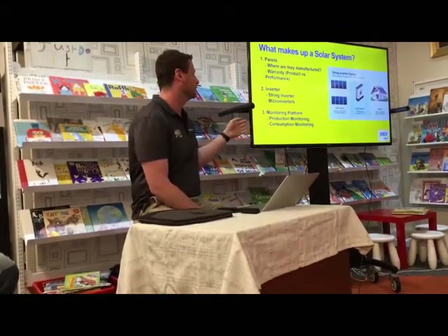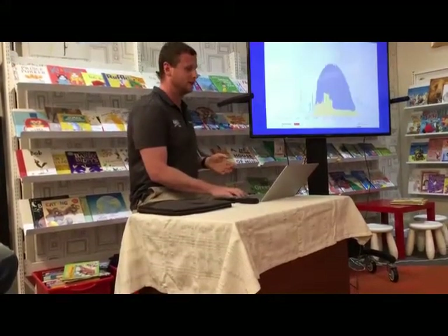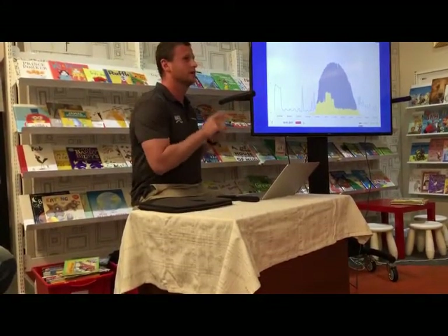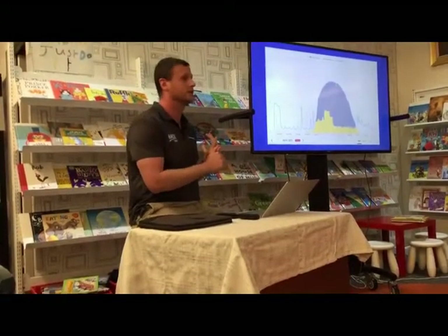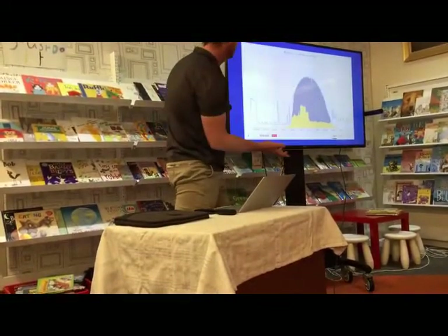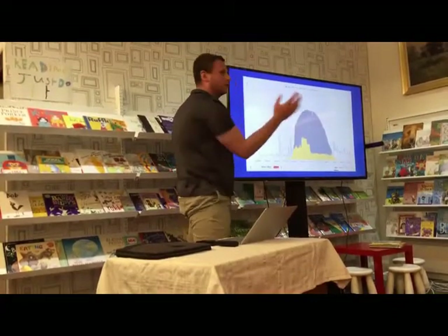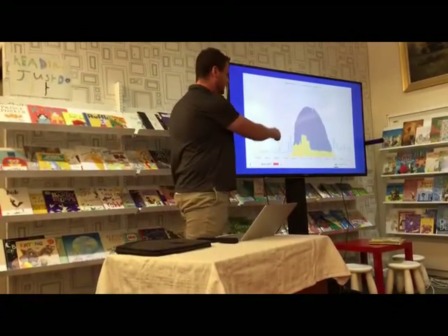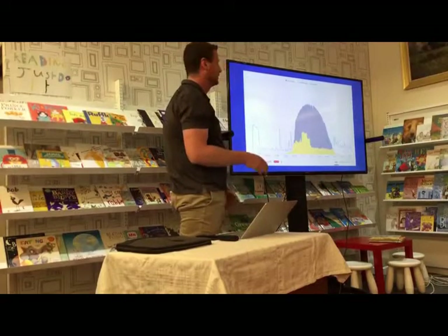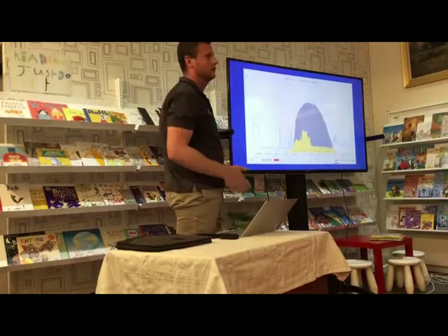The third component is a monitoring platform — something relatively new in the solar space that not many people currently have. There's production monitoring, which is what the inverter produces, and consumption monitoring. Here's an example from a day in January — you can see as the sun rises this all-north-facing array generates power, and the blue line represents consumption. This lets you see how and when your power is being consumed.